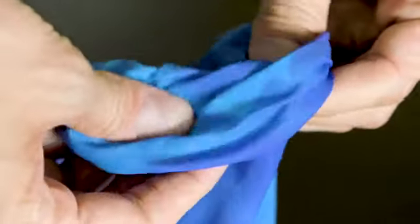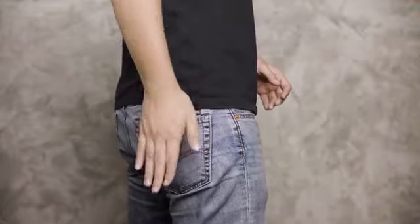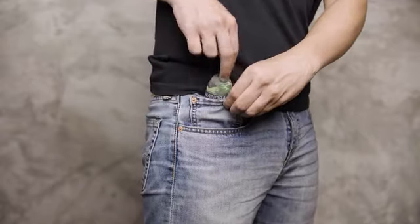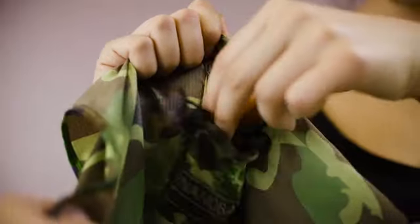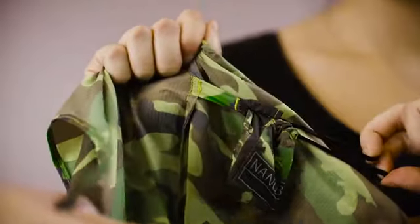The silky-soft fabric folds so compactly that you will hardly notice even carrying it, and it'll even fit into the watch pocket of your jeans. The pouch, which is attached to the bag, can also fit your keys and other small objects.